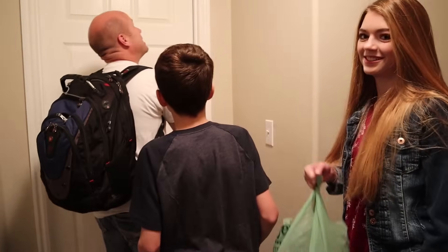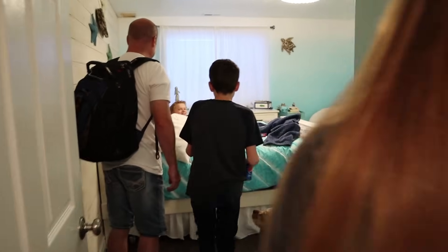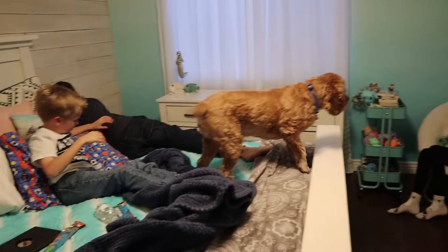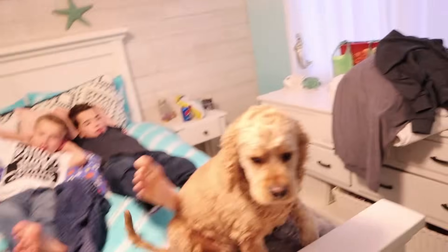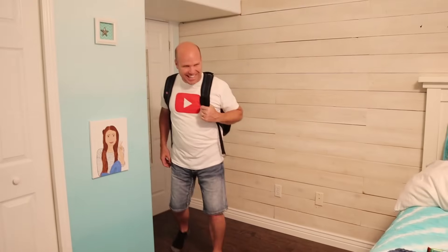Here we go - the abandoned bedroom! Ty comes in and immediately calls the bed. Let it begin - 24 hours.